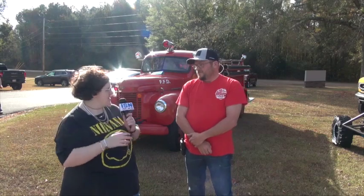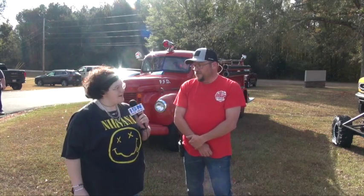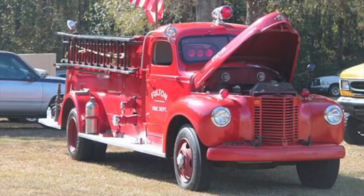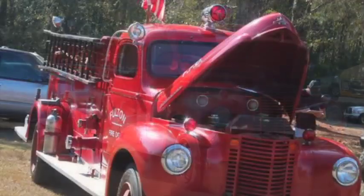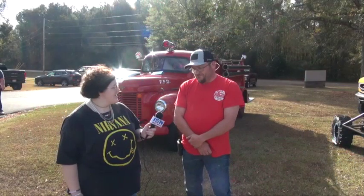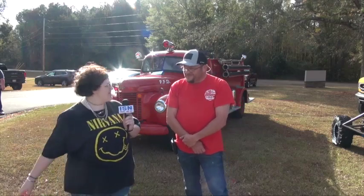Can you tell us your name and where you're from? Jeff Reese, Fulton, Mississippi with Fulton Fire Rescue. Can you tell us a little bit about your car? It's a 1946 International Fire Truck. Anything else you need to mention? My first time to ever drive it — first car show I've ever been entered in. Just going to have a blast with it.